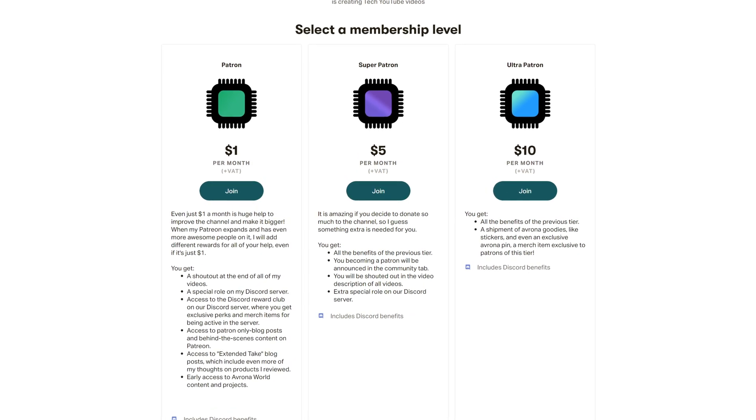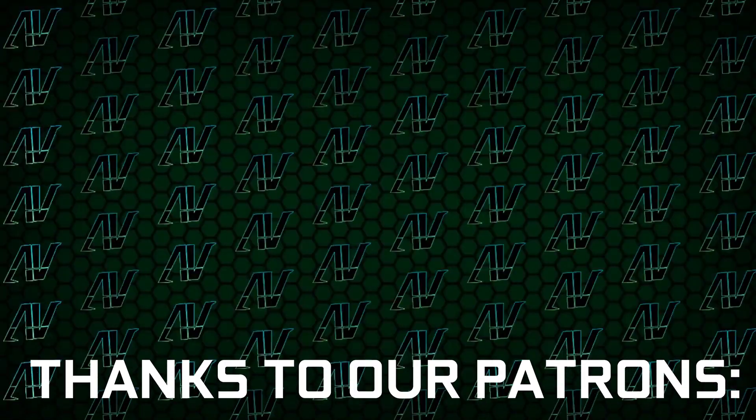While we're still here, maybe check out my Patreon, because even a single dollar a month truly goes a long way, and you get awesome perks as well.